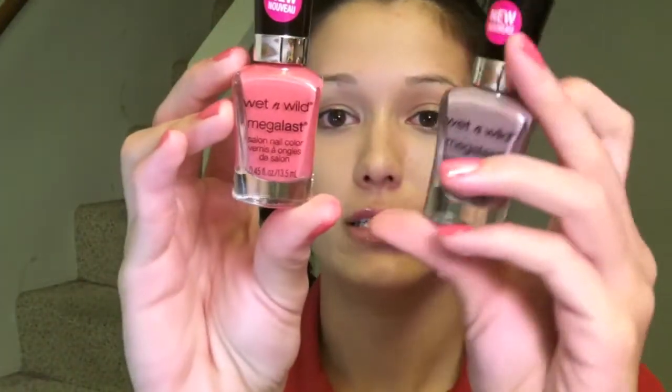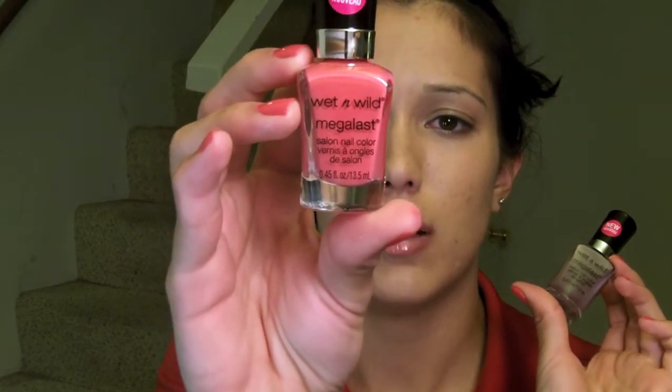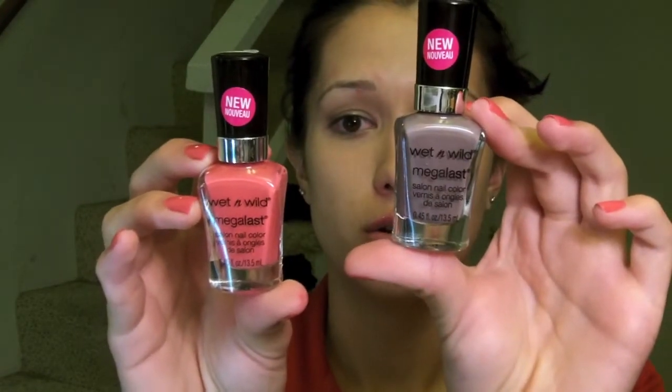The other nail polishes I picked up were the new Wet & Wild ones that everyone's raving about — Megalast. I picked it up in Tropicalia. They're only like $3. I actually have the Tropicalia one on my nails now, so I'll let you know how the lasting power goes. The one thing I don't like about it is the brush — it's really fat. Obviously it's only $3, but it's like bigger than my pinky, so when I put it on my pinky I get it on the skin automatically.